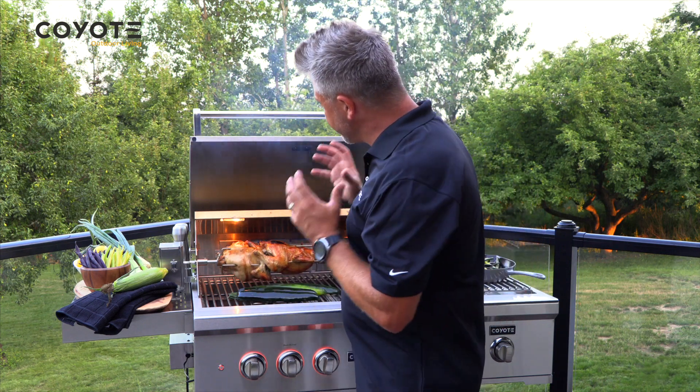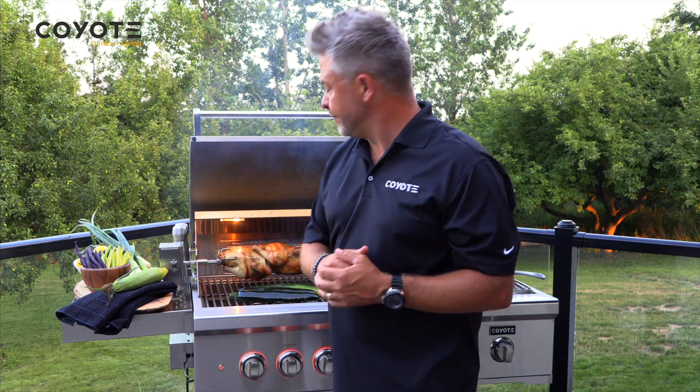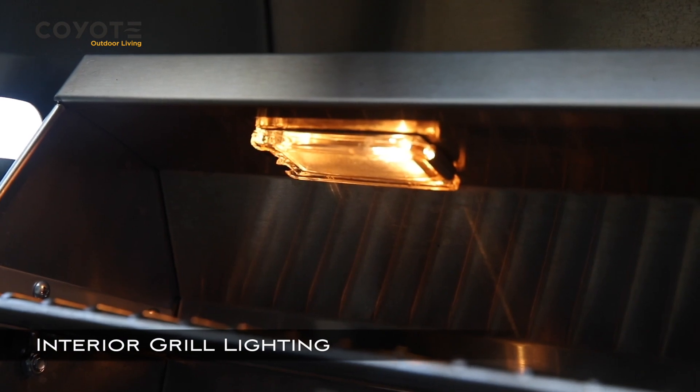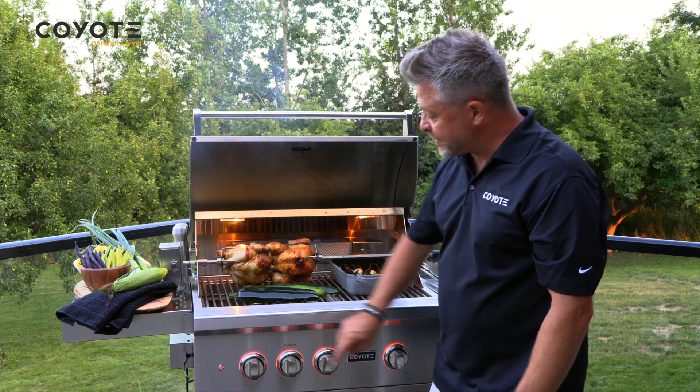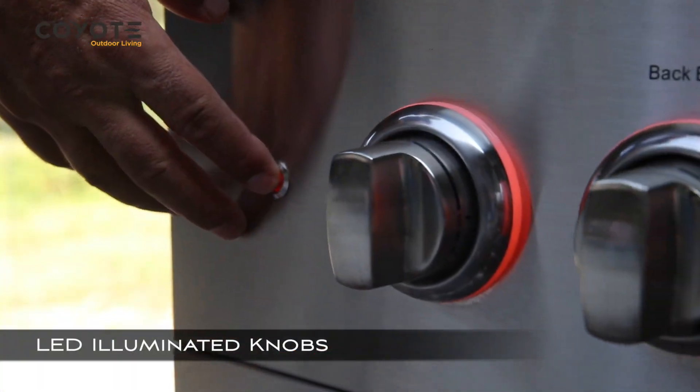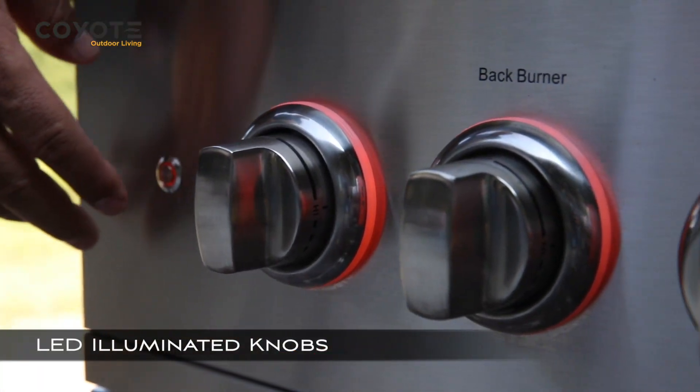How often are you grilling at night or at dusk when light is a problem? Not with a Coyote 30-inch gas grill. Use the interior lights and also the lit knobs, which means with the push of a button, you can have ready access to grill all night long.